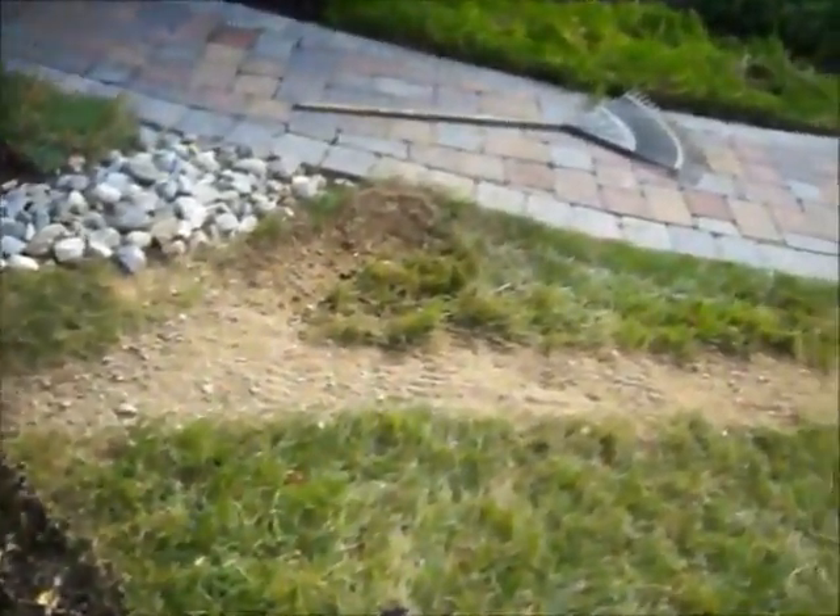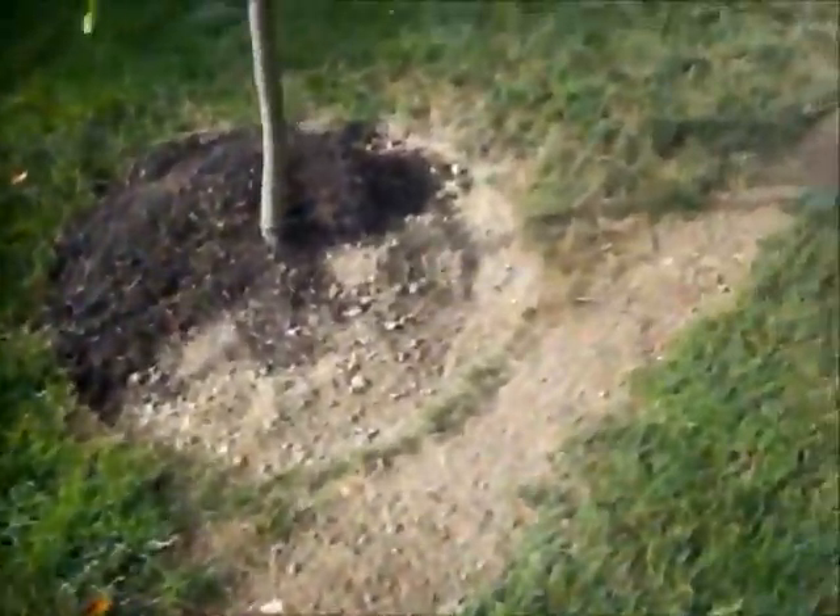You can see they dug a trench, they've installed water line in the trench, and then they are going to install a sprinkler head with something like this.